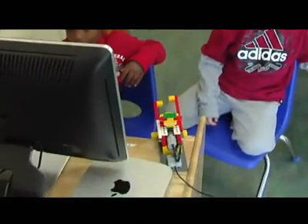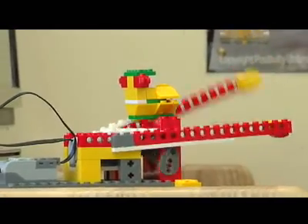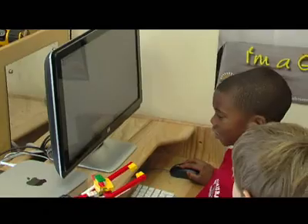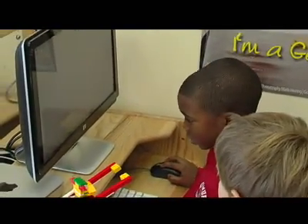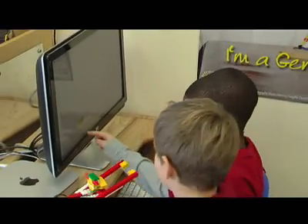As we have begun this program this year, it's one of the children's favorite parts of the day. What's absolutely gratifying is seeing young children at the age of five feeling that programming is something that is simple and fun and something that they actually prefer doing as part of their day.